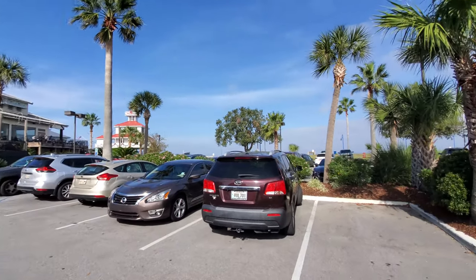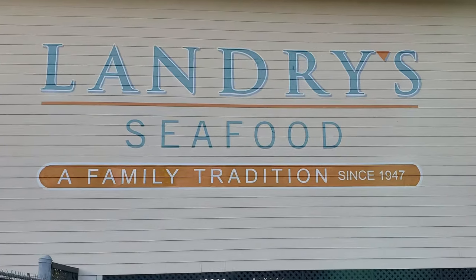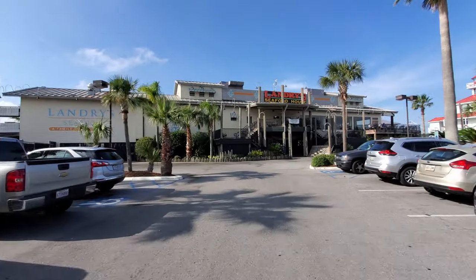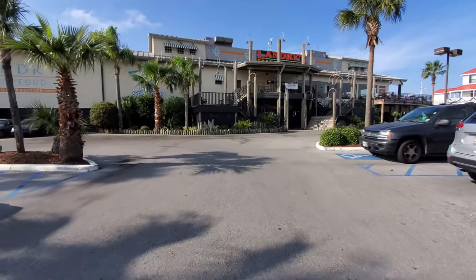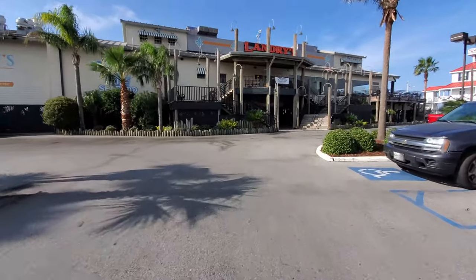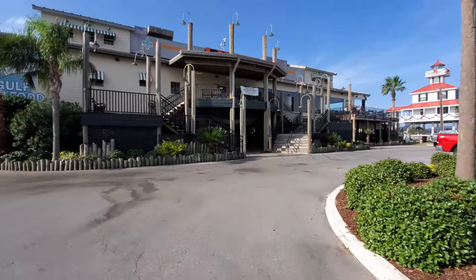Landry Seafood House opened its first location in Lafayette, Louisiana in 1947 and since then has expanded to 14 locations — seven in Texas, two in Missouri, one in South Carolina, one in Florida, and three in Louisiana, with two in the New Orleans area including here at the lakefront and one in the French Quarter.